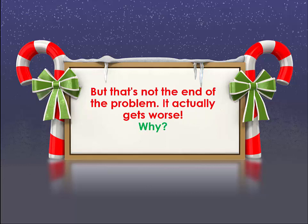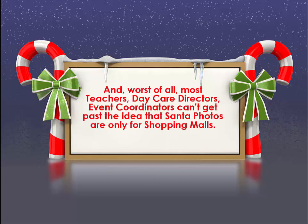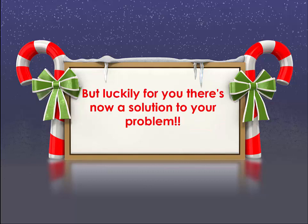But that's not the end of the problem — it actually gets worse. Why? Because if parents aren't already bringing the kids to your center, that means they're getting their Santa photos someplace else. That's not the end of it, because most teachers, daycare directors, and event coordinators can't get past the idea that Santa photos are only for shopping malls. Nothing could be further from the truth.